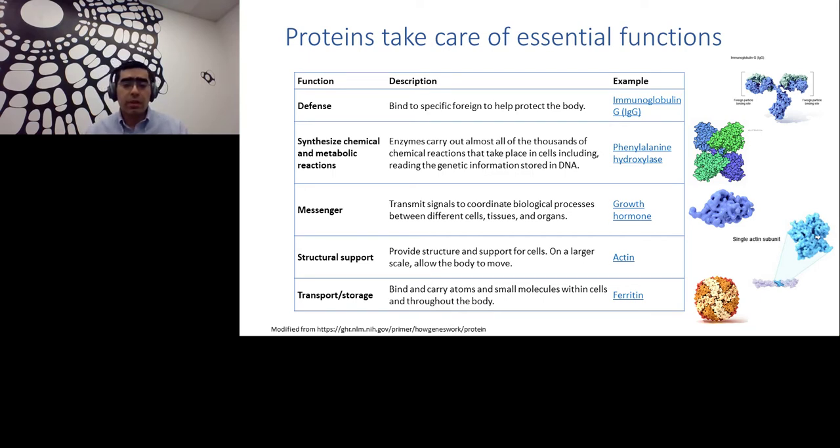Proteins also provide structural support for cells and allow the body to move. When you intend to move your arm, resilient proteins are actually moving on top of each other, collectively contributing to that macroscopic movement. They also play a role in transport and storage — binding atoms and small molecules within cells throughout the body. For example, ferritin helps with iron metabolism, capturing and releasing iron. Similarly, hemoglobin carries oxygen from lungs to tissue.